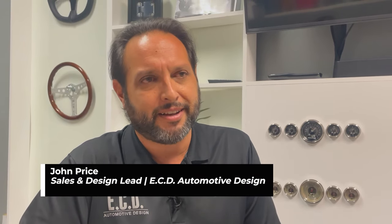Hi, my name is John Price. I'm Sales and Design Lead for ECD Automotive Design.